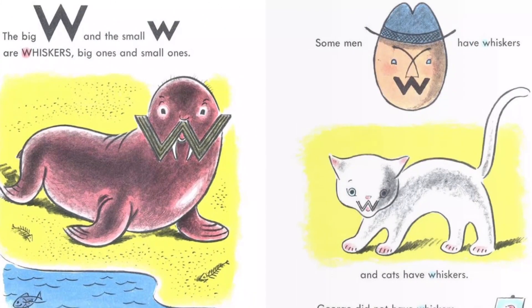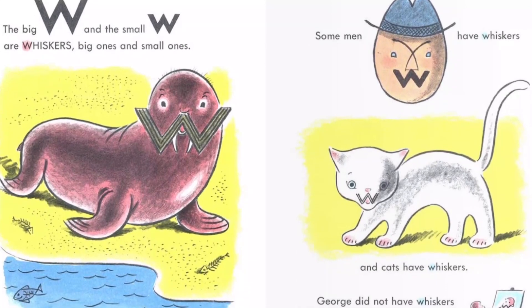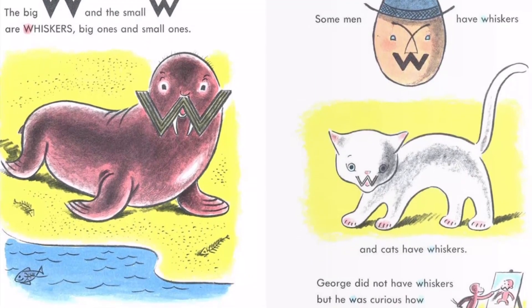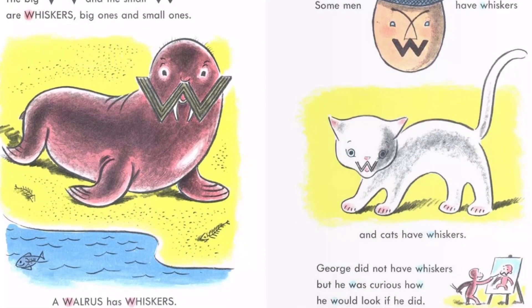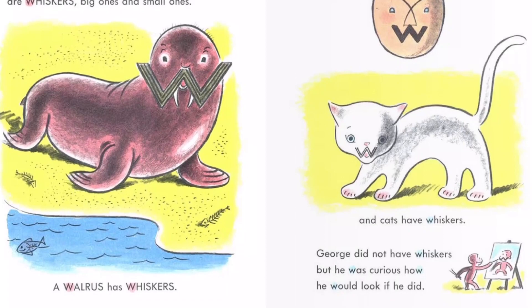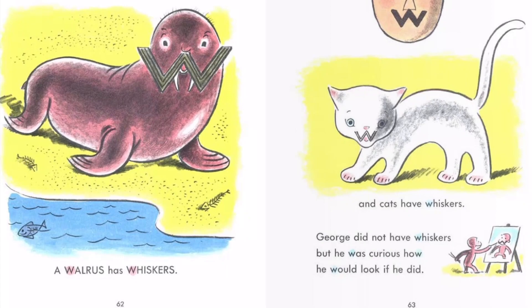The big W and the small W are whiskers, big ones and small ones. A walrus has whiskers, some men have whiskers, and cats have whiskers. George did not have whiskers, but he was curious how he would look if he did.